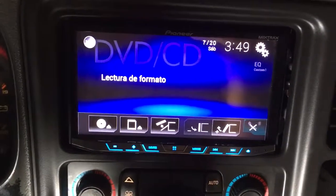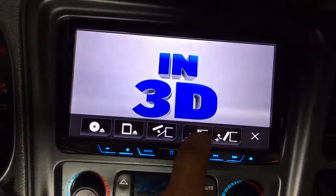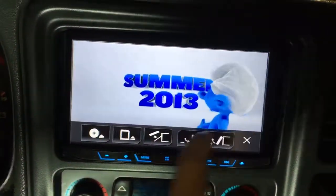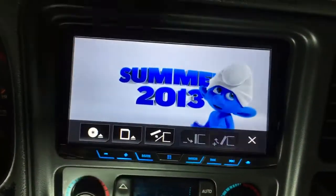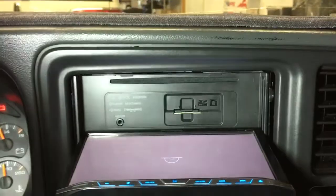It is a 7-inch motorized screen. We can tilt it, open it up, take the disc out — the slot is right back there.